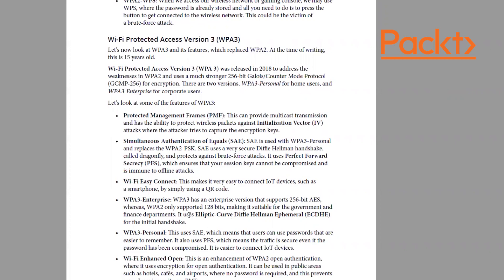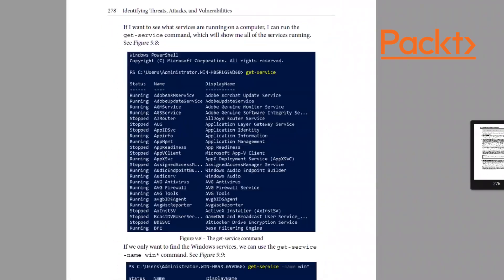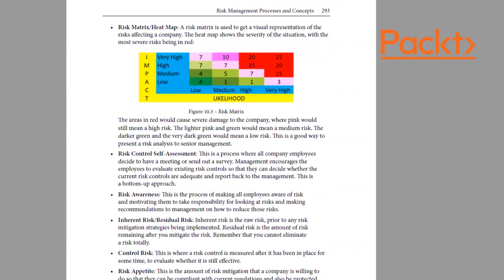Wi-Fi Easy Connect makes it simple to connect IoT devices such as smartphones by using a QR code. WPA3 Enterprise supports 256-bit AES compared to WPA2's 128-bit, making it suitable for government and finance. It also uses Elliptic Curve Diffie-Hellman Ephemeral for the initial handshake, which is a single-use case, making WPA3 very secure.